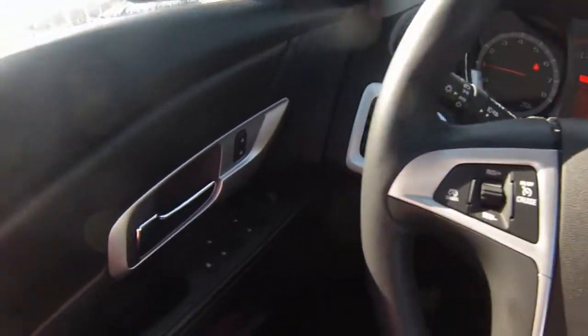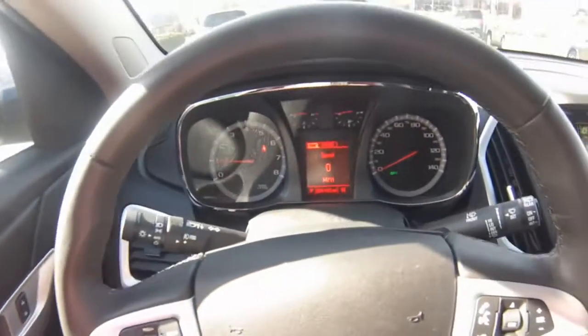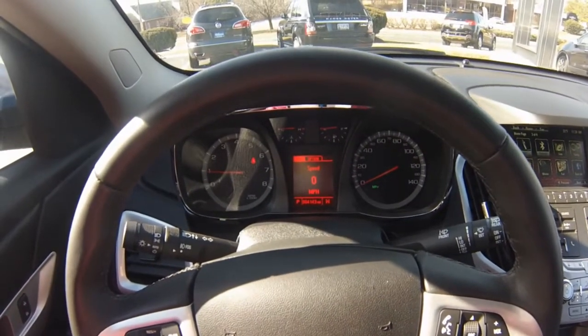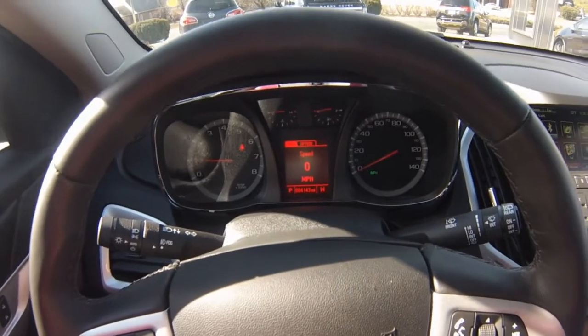Cruise control, power windows, door locks, and adjustable side view mirrors. The driver dashboard shows the speedometer and other gauges, including your vehicle information center which helps keep you up to date with your vehicle's needs.